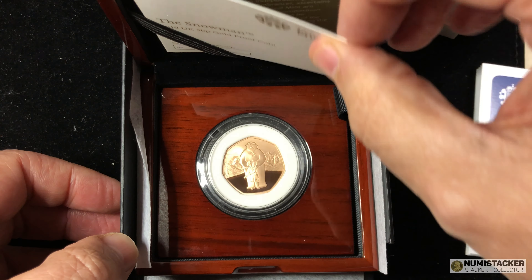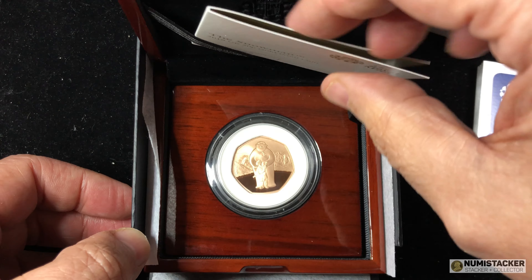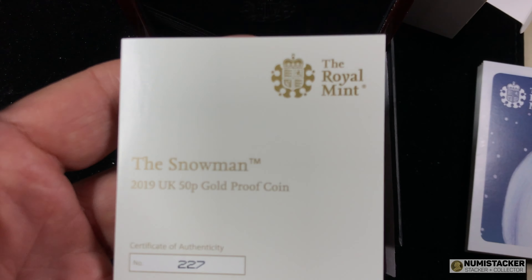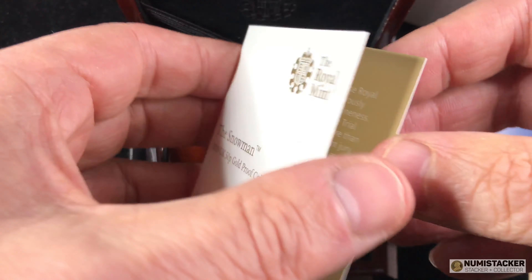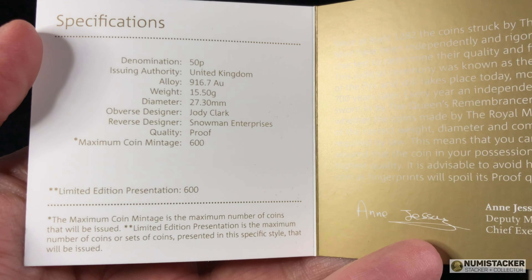And of course, when it comes to gold, the coins are pretty expensive and there aren't very many of them to go round, and collectors want the very, very best that they possibly can get.